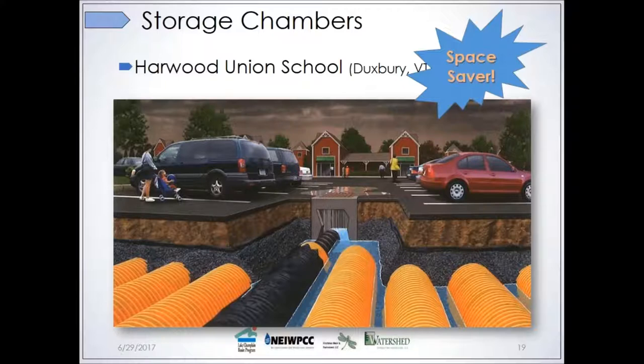Pre-treatment is especially essential for infiltration but also important for bioretention systems and other green infrastructure practices. Here's another space saver — Harwood Union School in Duxbury, Vermont, didn't have much space to put in surface-level green infrastructure. So they decided to deal with their stormwater underground, under the parking lot. On the surface, these just look like regular catch basins, but underground there are huge, long, linear storage chambers — not unlike a septic system — with perforations in the bottom that allow water to soak into the underlying gravel and eventually into the soil.